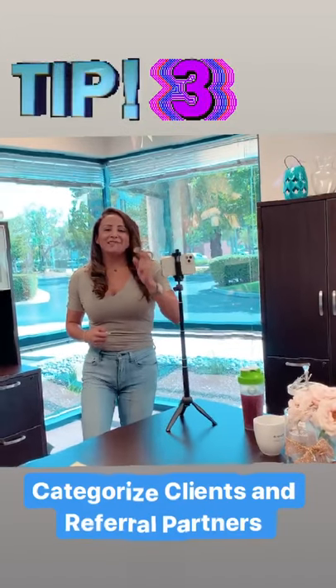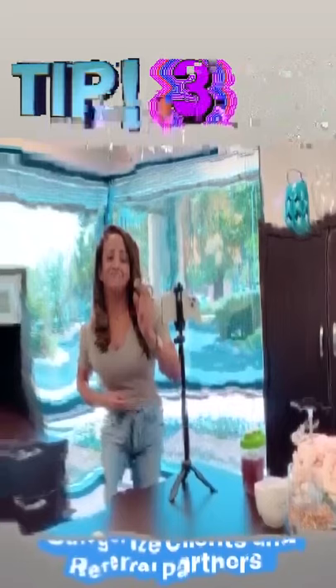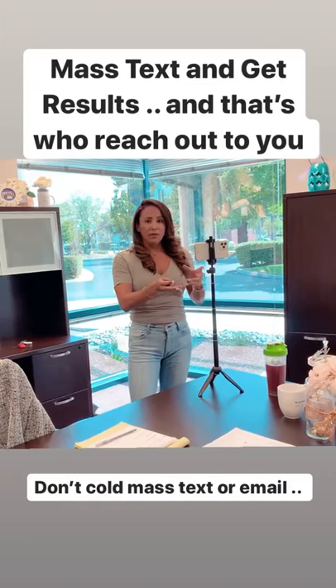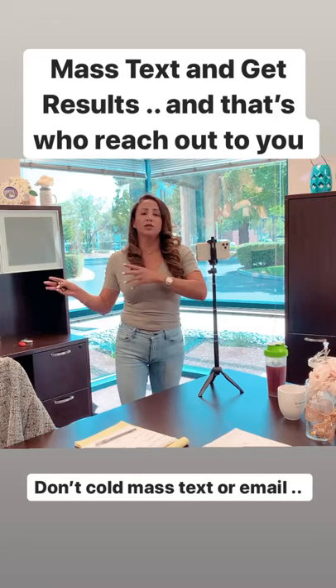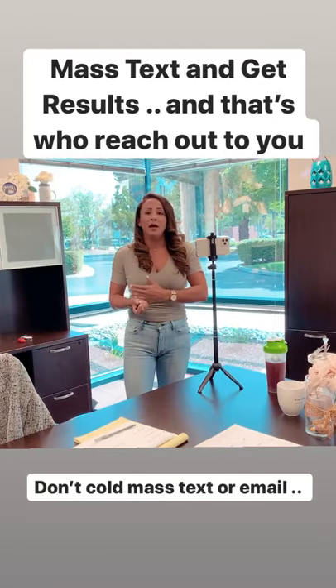Tip number three is filming a video that you can mass text or mass email. I categorize everybody: buyer, paperwork collection, past client, pre-approved buyer, realtors I work with, and realtors I'm targeting. I set up a little video and mass text them. I don't just load realtors and blast a list — I specifically know these people. I've met them, I've gotten the okay to text and email. That's going to give you the best result.